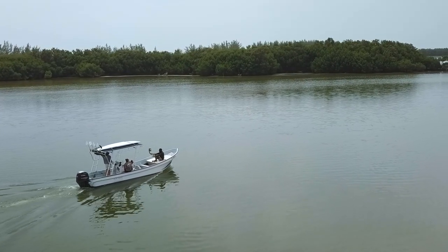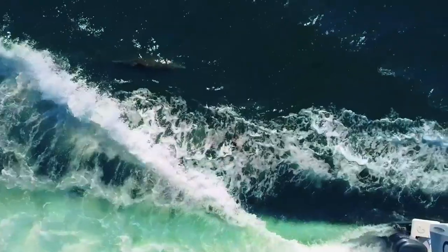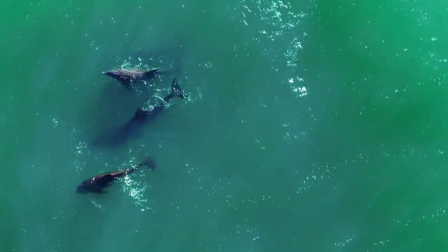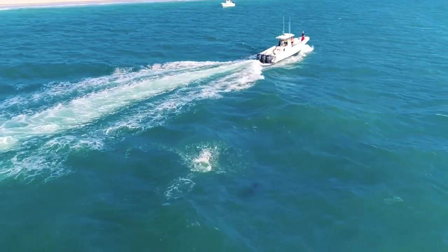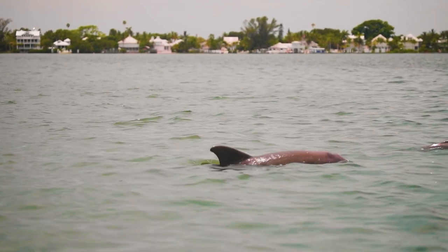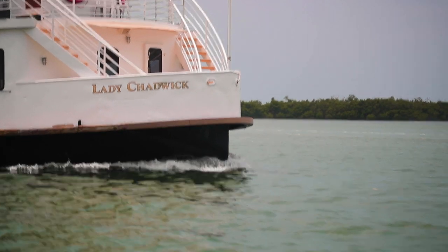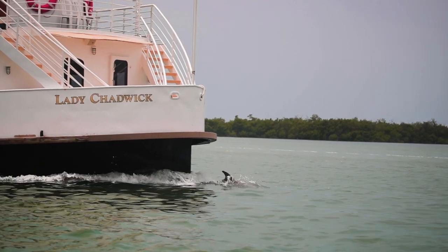As well as manatees, dolphins are at the top of most people's list when it comes to the ocean megafauna they'd like to spot. And Fort Myers will not disappoint. Southwest Florida is home to one of the highest concentrations of bottlenose dolphins, and thanks to the fact that many pods have Pine Island Sound as part of their home range, you have a great chance of seeing them out on the water. Keep Lady Luck on your side and look out for the Lady Chadwick, an inter-island ferry that the dolphins love to play in the wake of.